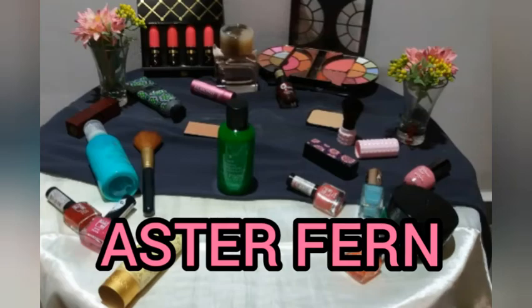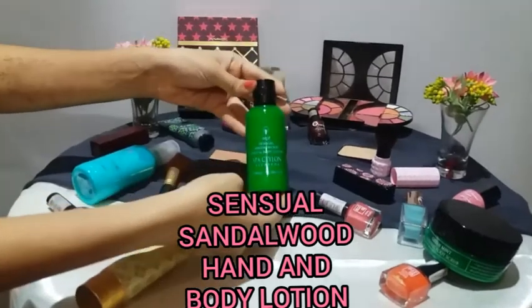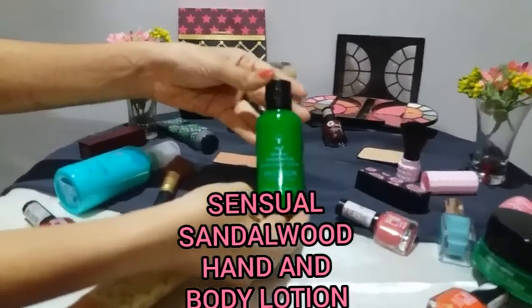Hi everyone, welcome back to my channel Astaghfirn. Today I'm going to review my favorite products from Spa Ceylon.